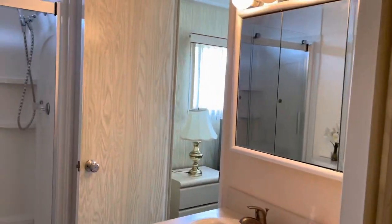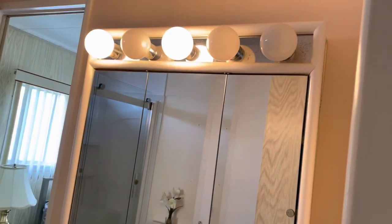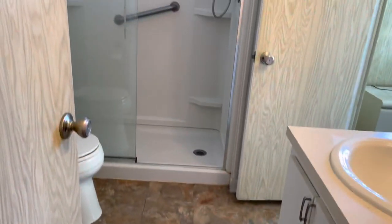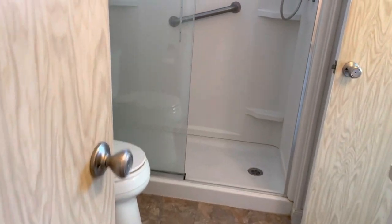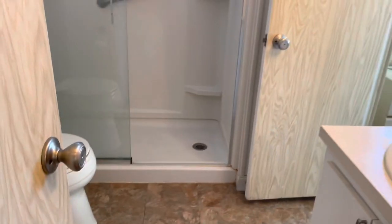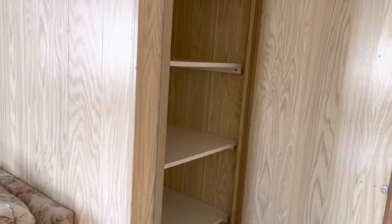Go ahead and take a look at this first bathroom. The first bathroom guides through to that bedroom. Walk-in shower. We do have a hall closet here. I'll step back so you can see it. You also have a pantry in the kitchen.